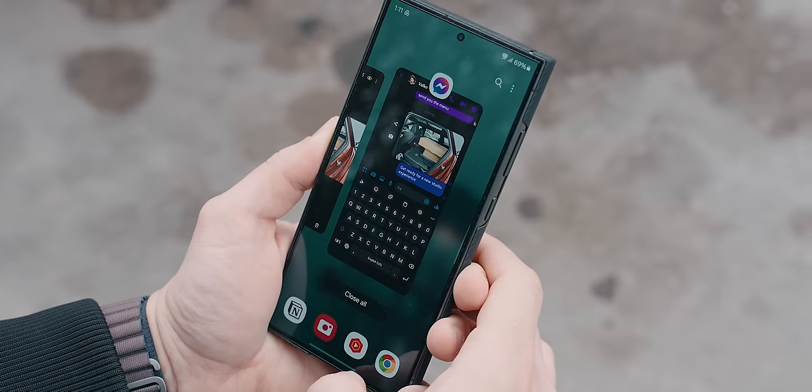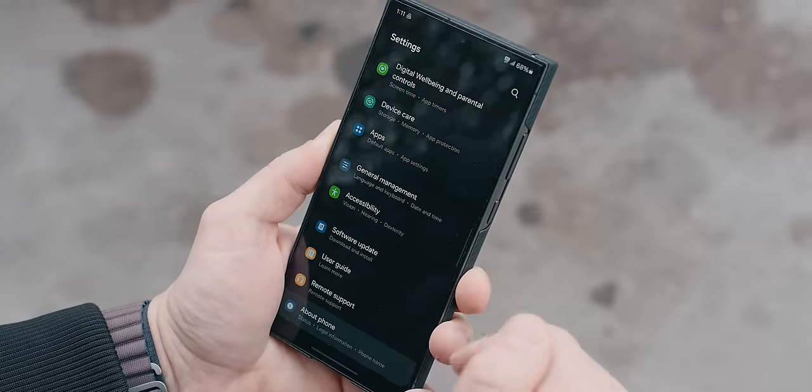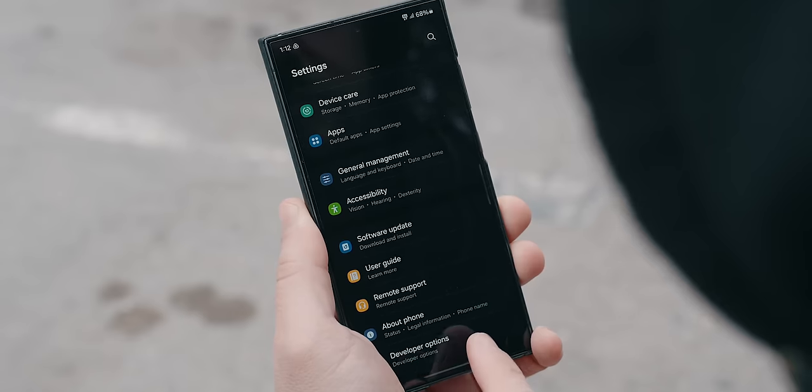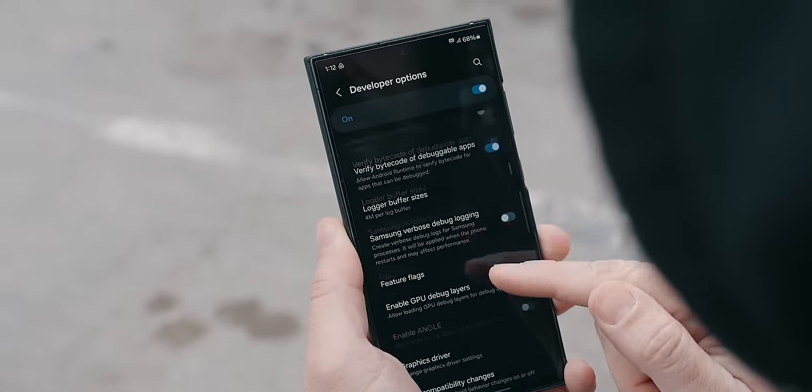In case you're wondering, this can be done by enabling the developer menu. This happens by going to About Phone, Software Information, and tapping seven times on the build number. Heading back to the last option on the main settings screen will reveal those developer options.